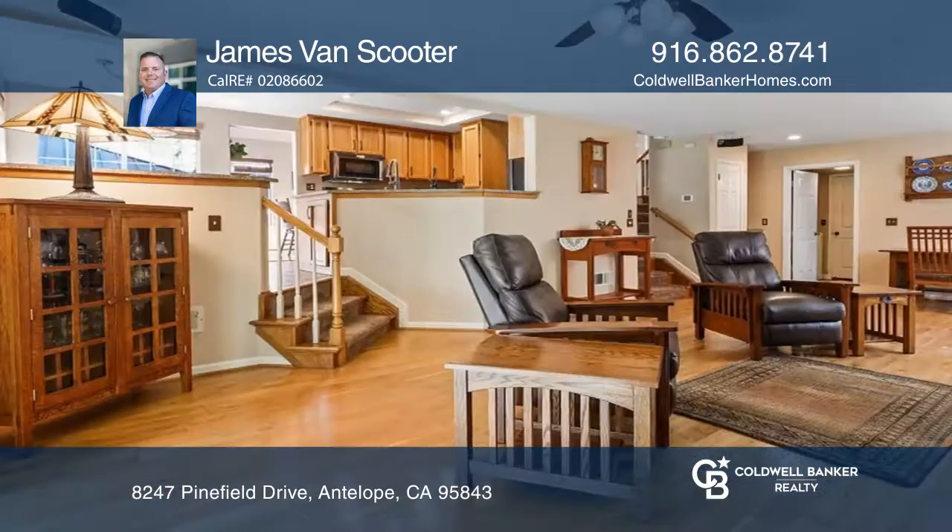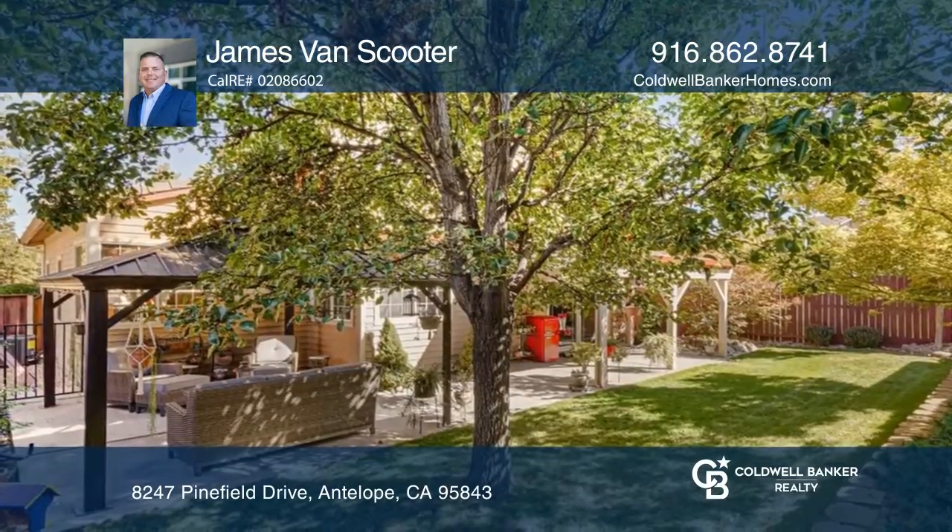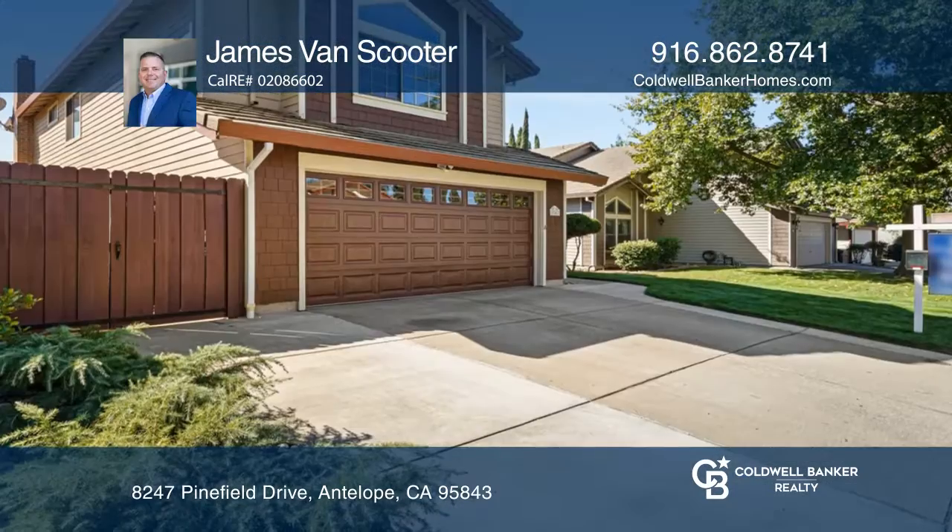All the matching kitchen appliances are newer. The water heater and garage door are around two years old, and the exterior was painted in the last two years.